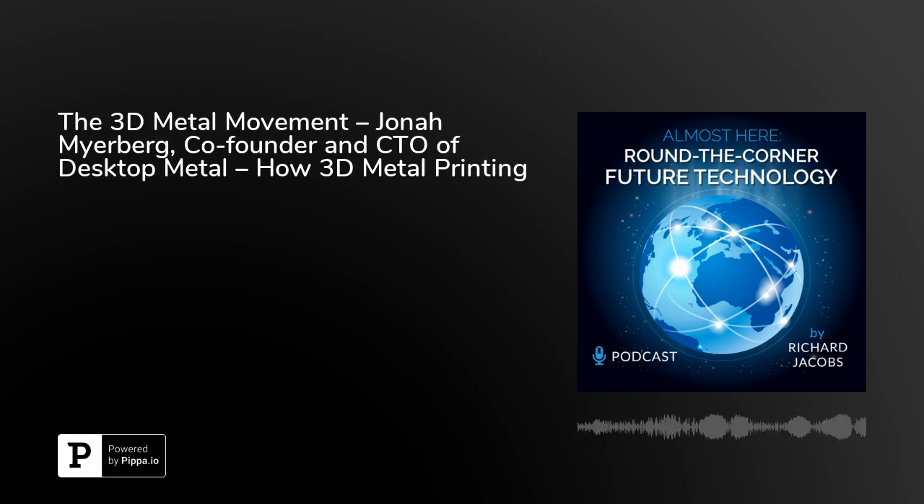Welcome to Almost Here, a round-the-corner future technology podcast with Richard Jacobs. Future technologies — ways to transform our lives for better or worse — are the focus of this podcast. Almost Here means these technologies are now here and starting to be used. We're just around the corner, from Bitcoin to artificial intelligence, 3D printing, blockchain, virtual reality, and more.